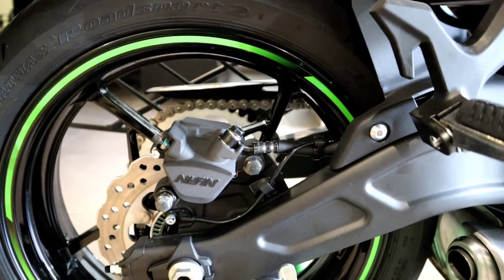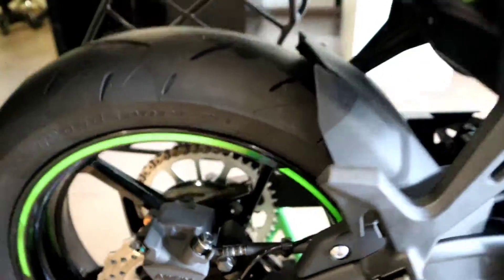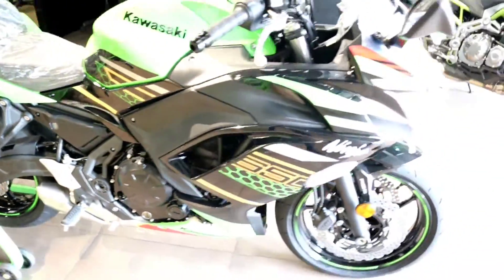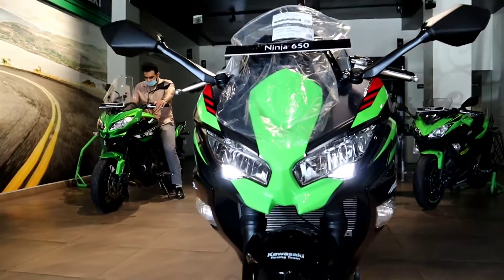In the rear we get a single disc brake with a single-piston caliper and a 220mm petal disc brake. The tire has also been changed at the rear. Overall the bike looks very sharp and mean.